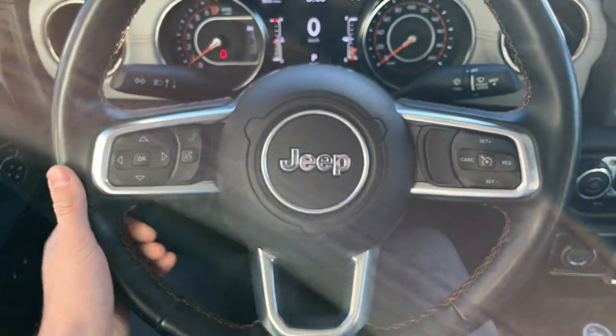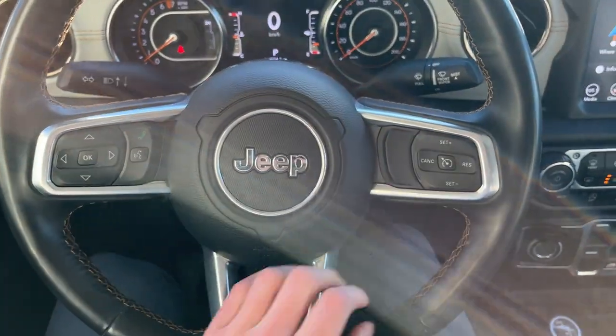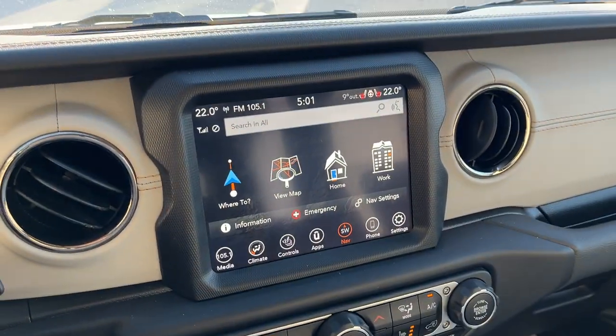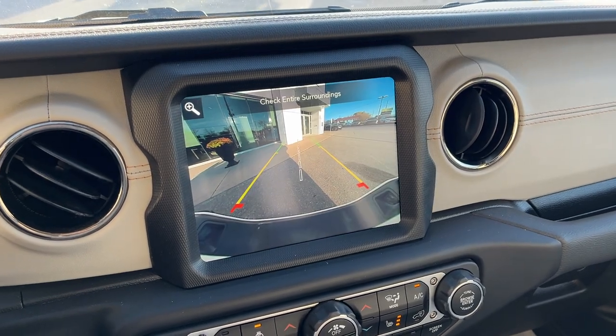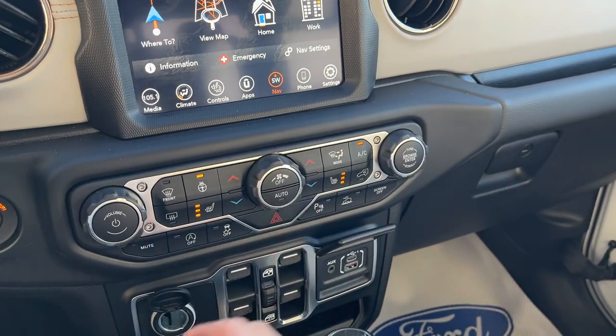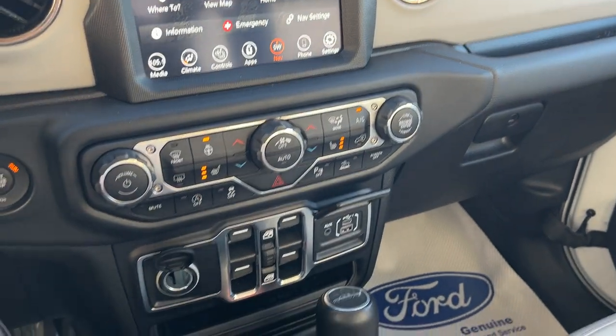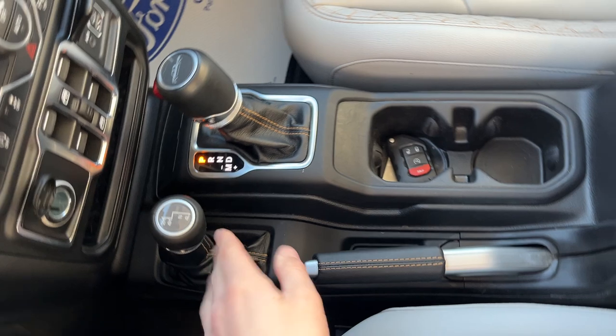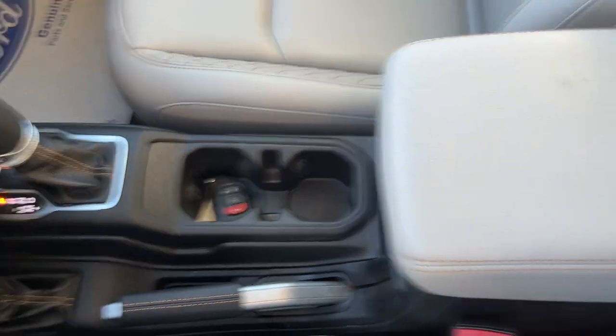Stepping into the vehicle, you have your customizable digital display right behind the steering wheel. Really comfortable steering wheel — it is heated, and of course you do have your cruise control. You also have your navigation settings here on your center display, there's your rear view camera, you also have Apple CarPlay and Android Auto compatibility, dual zone climate, and your heated seat and steering wheel controls.